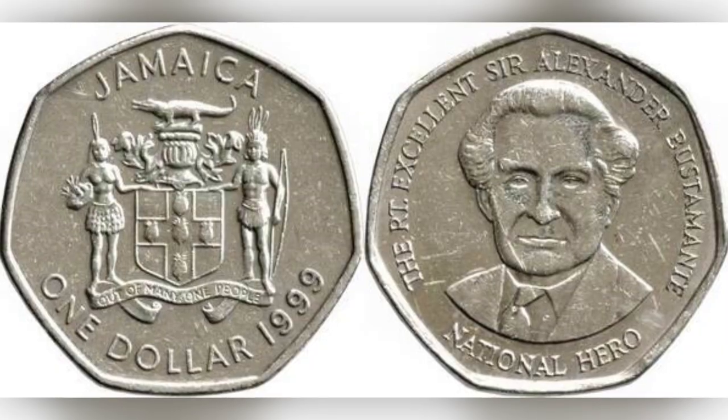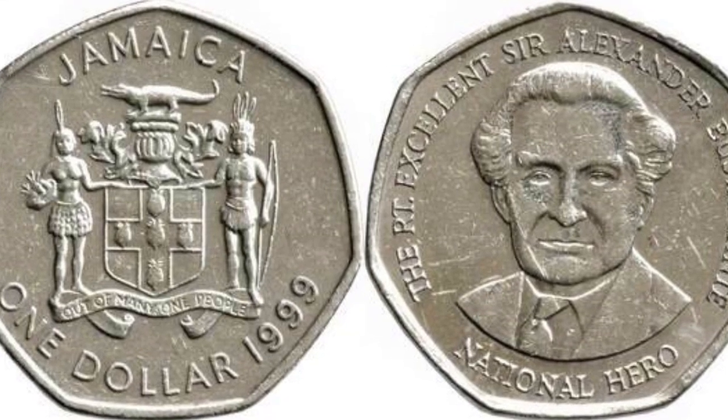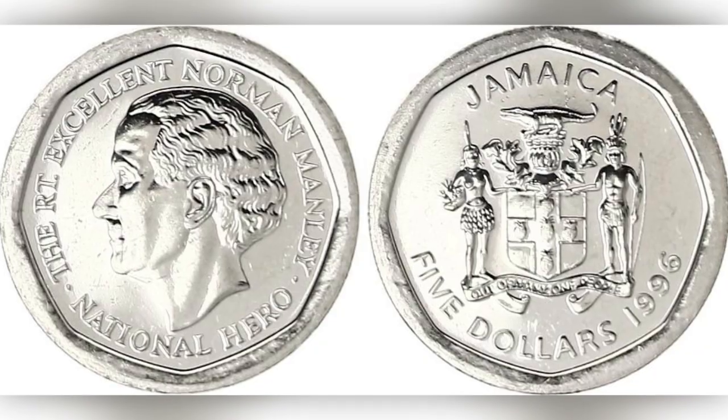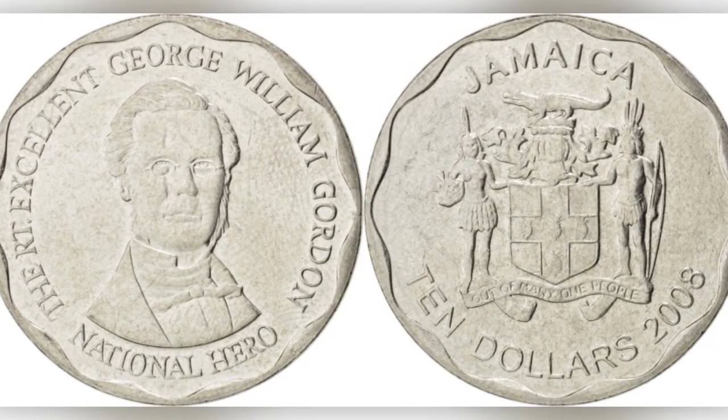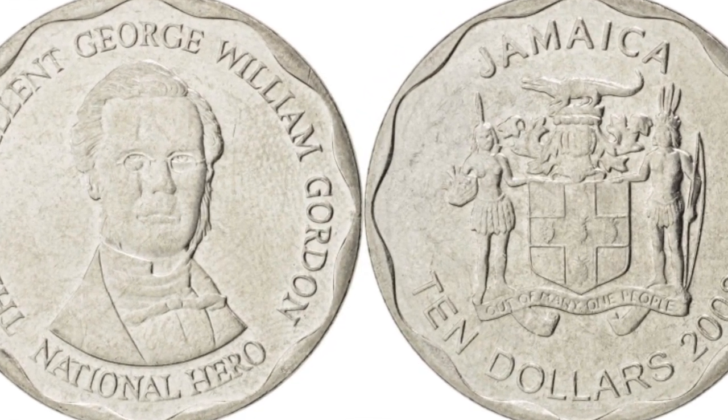This is a one dollar. Five of these give us our five dollar. Two of these give us our ten dollar. Two times ten equals twenty. Here is our twenty dollar.